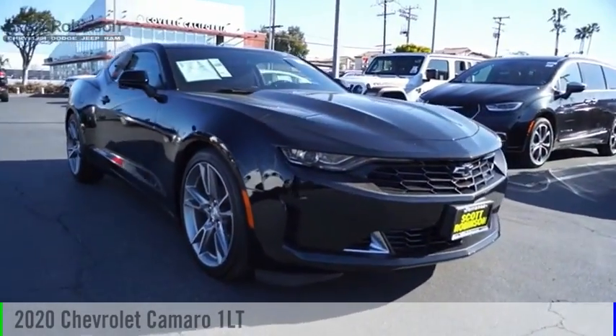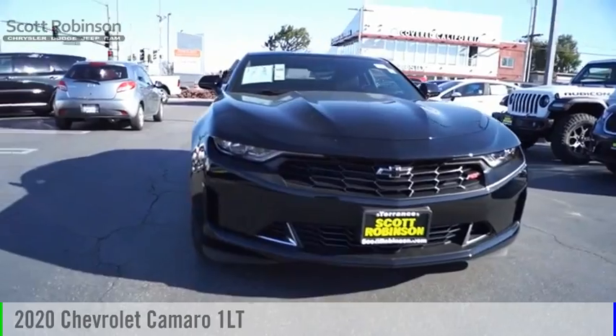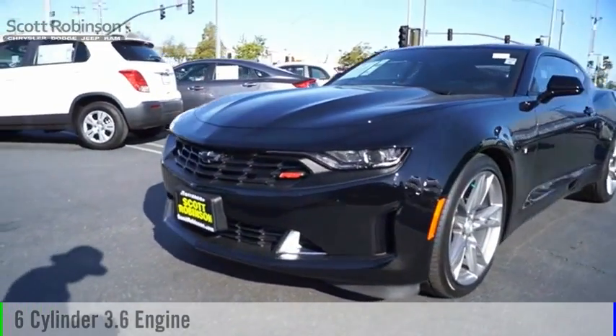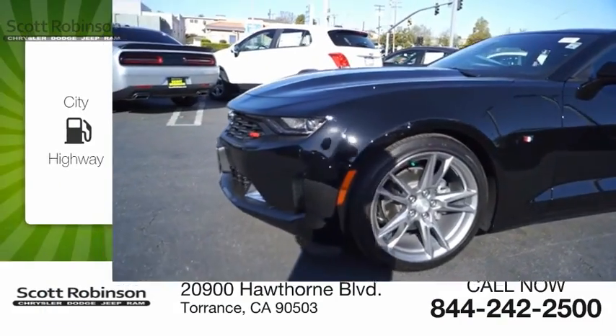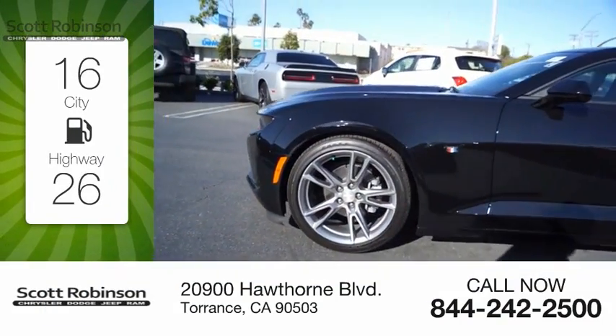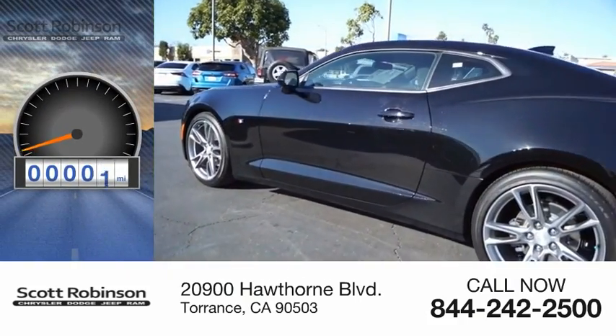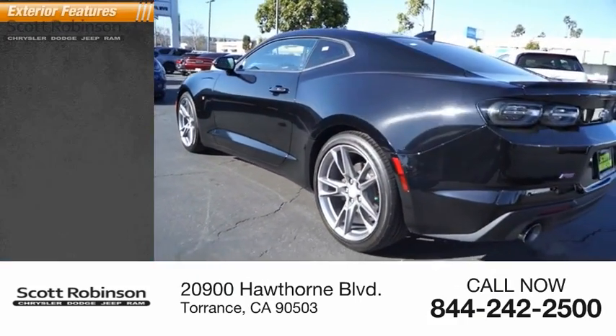Come test drive the 2020 Camaro. This vehicle is powered by a rear-wheel drive six-cylinder 3.6 liter engine. Great fuel efficiency saves you money by requiring fewer trips to the gas station. This vehicle has less than 3,000 miles.